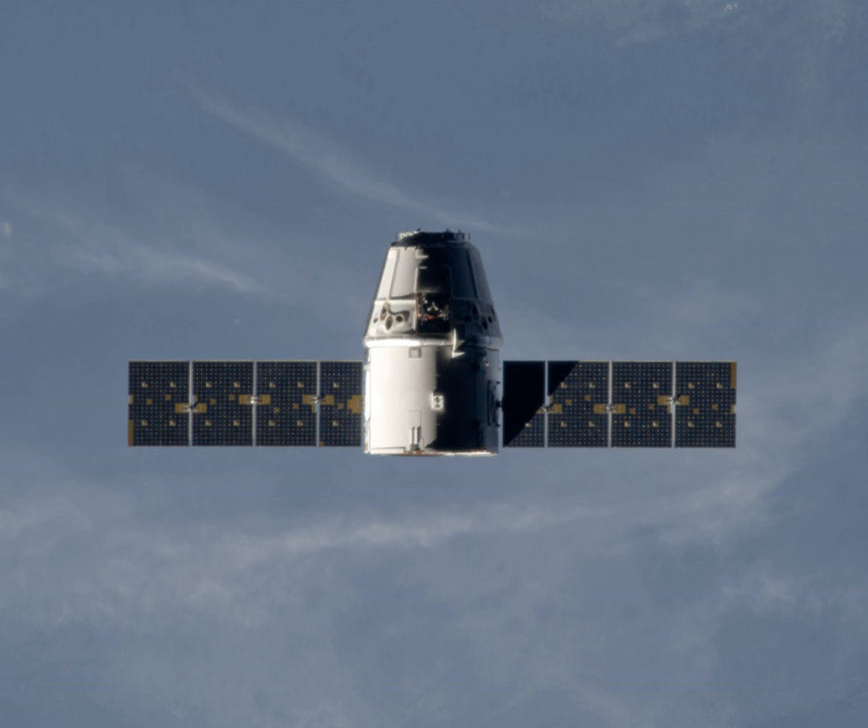The mission passed its launch readiness review on 5 October 2012. The launch occurred on 8 October 2012 and successfully placed the Dragon spacecraft into the proper orbit for arriving at the International Space Station with cargo resupply several days later.